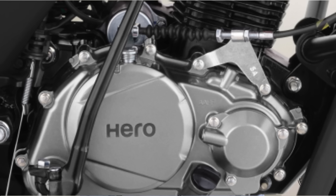The Bluetooth feature is also part of what makes this the Hero X-Tech. There are no changes in the engine setup — it retains the 124cc engine.